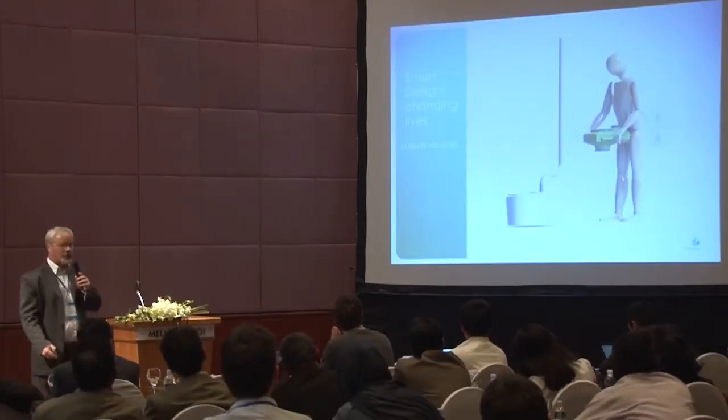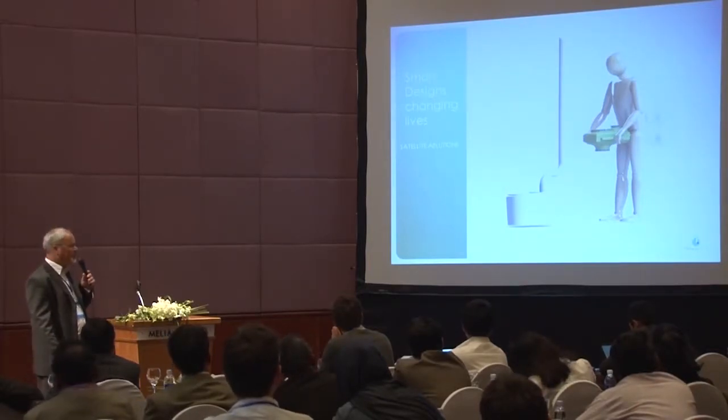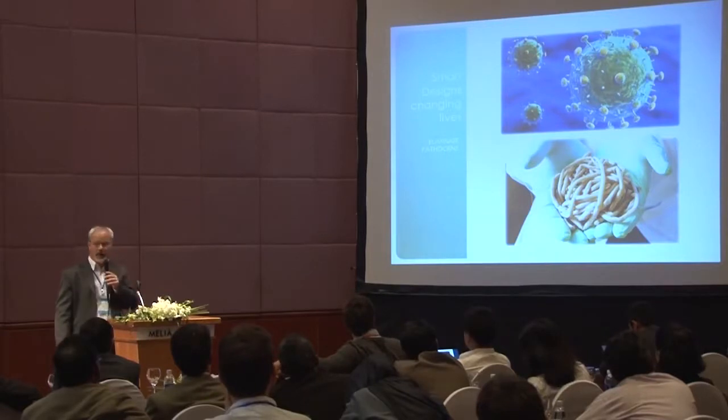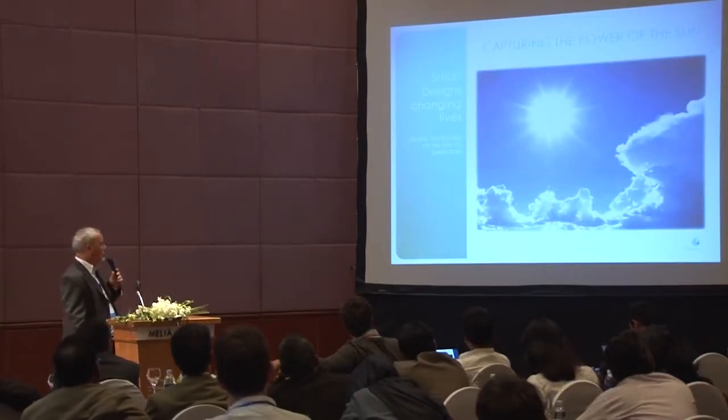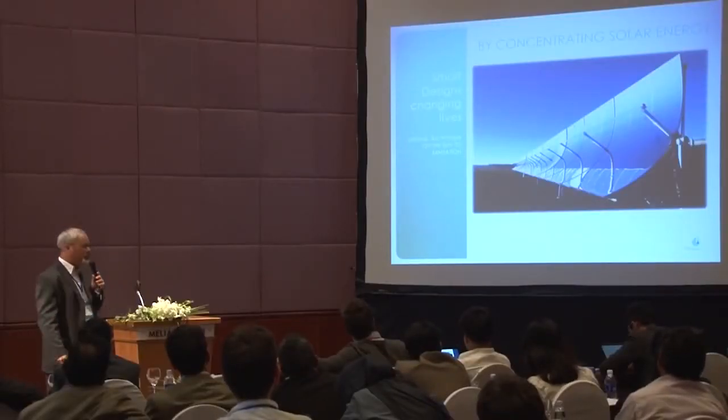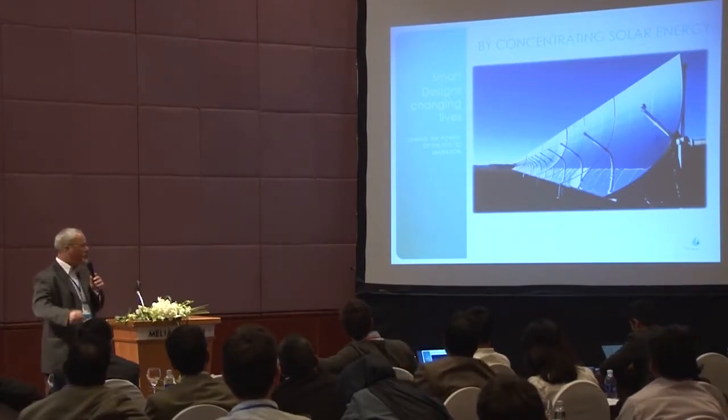Once the sludge is removed, the question is what to do with it. In the middle of nowhere you can't simply bury it — the goal is to turn it into a value-added product. The first critical step in the chain is pasteurization. Africa does not have a shortage of solar energy, so we're using concentrated solar — specifically parabolic troughs — rather than a solar panel system linked to batteries and electrical circuitry.